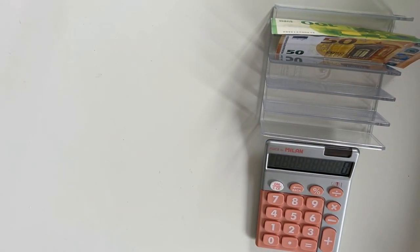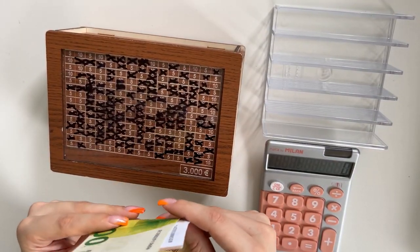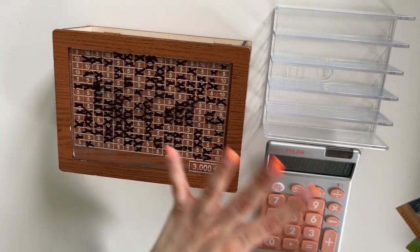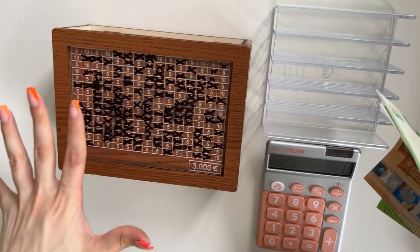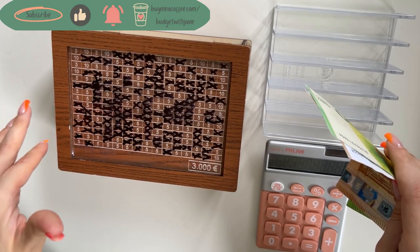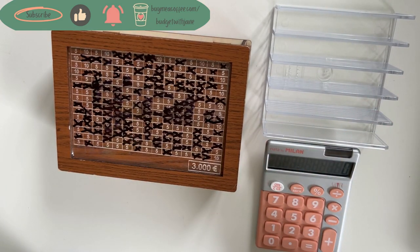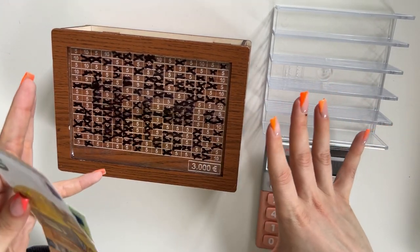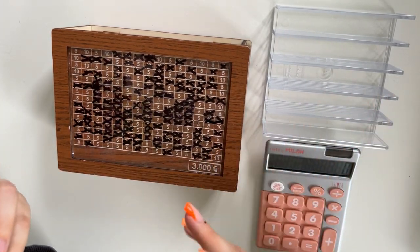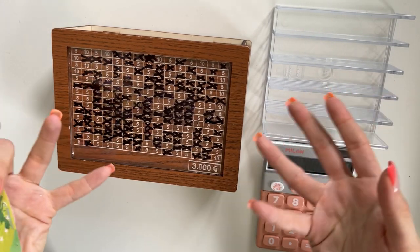The last money on the tray — 150 euros — is going into our savings box. I did count the total off camera, and I believe the actual total doesn't equal 3,000. I ordered this box online and a lot of reviews also mentioned that the amount doesn't come to 3,000 — I think it was like 2,960 or 2,970, so it's a bit off.